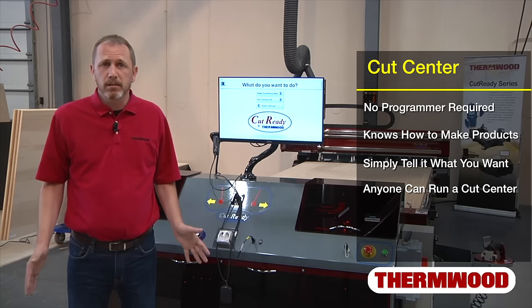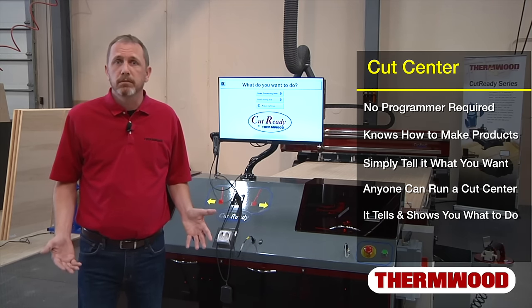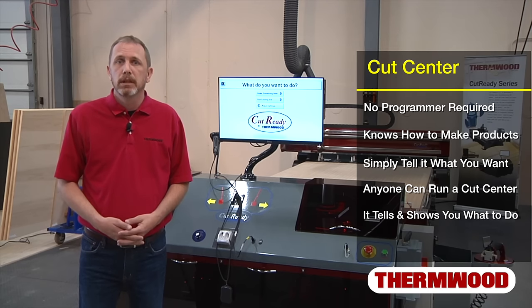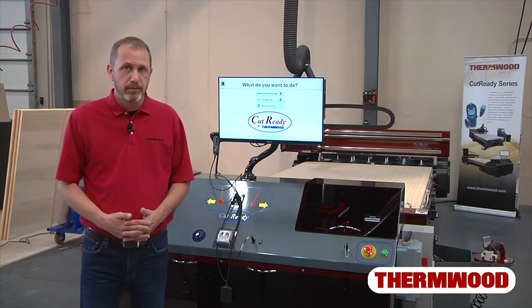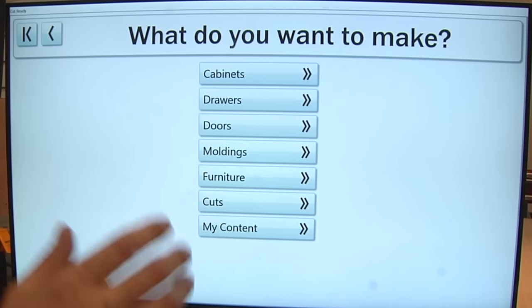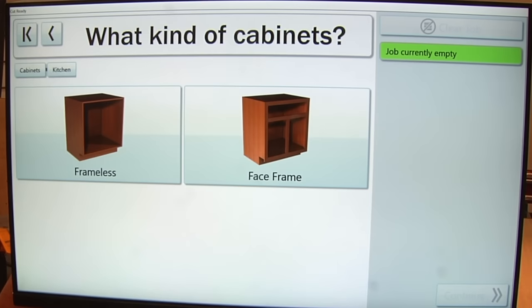It doesn't take any special technical skills, doesn't require extensive training, and it's very intuitive. It actually tells you what to do, shows you what to do, and connects you to a live person if you want. This is manufacturing for real people. Using a cut center is simple — just answer a few questions. What do you want to make? Cabinets, furniture, doors, drawers, moldings, or basic shapes — you just select one.